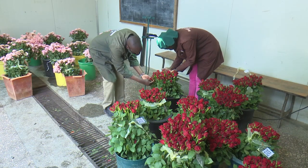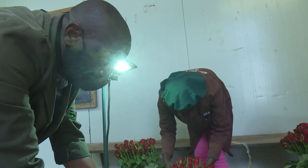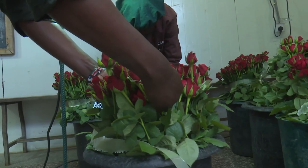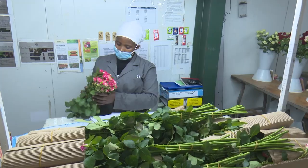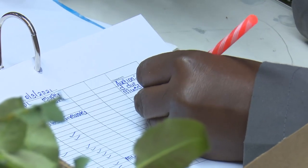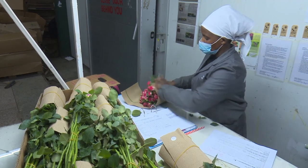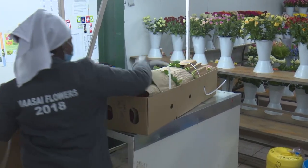After intake, sorters go through the flowers again just before grading, in case the intake quality controller has missed the pest. Line quality controllers and bunchers are also trained to identify and remove FCM. At the end of grading, a final quality controller samples the finished boxes as a final control point. Elizabeth Kimani notes that a systems approach has really helped, because it is difficult to completely eradicate the pest from the field quickly, so combining field measures with a systems approach is essential.